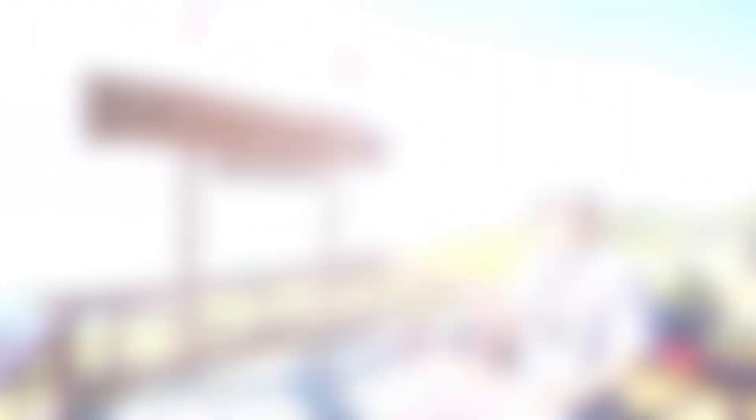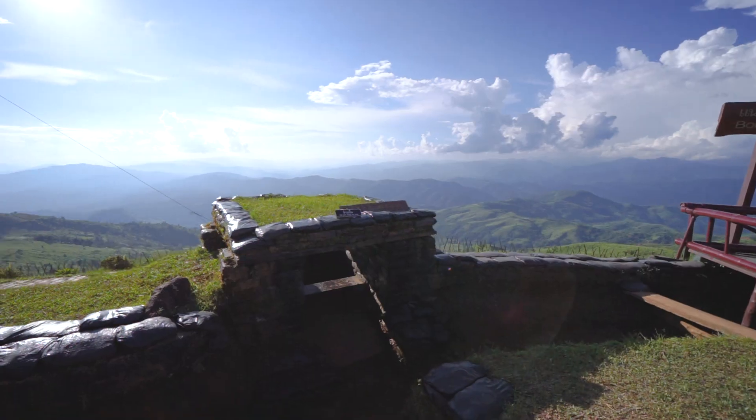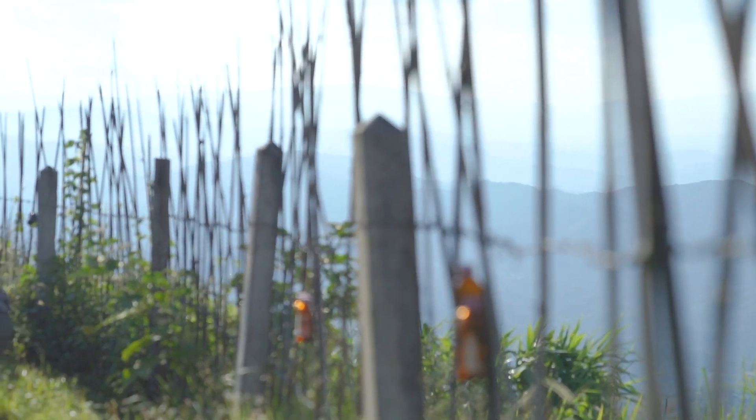Very near Pai Hi is the breathtaking viewpoint called Doi Chang Mu, and here is the waterline between Thailand and Myanmar. So the two countries are just this wooden fence away.